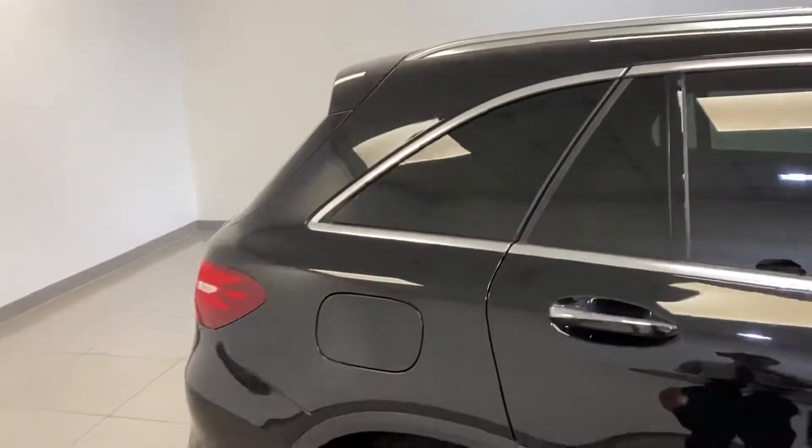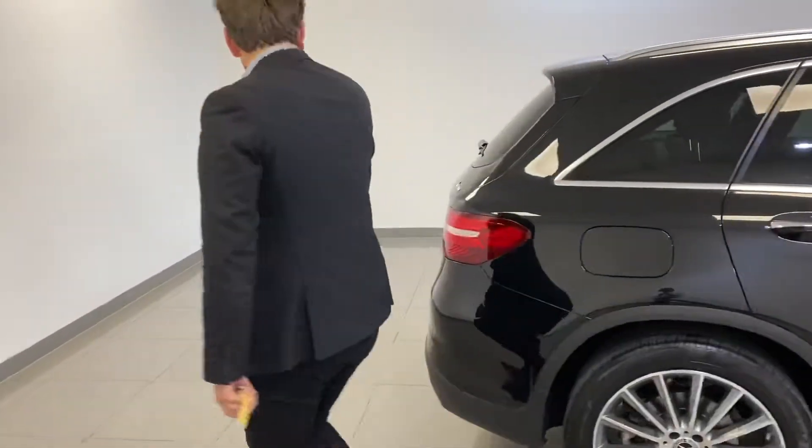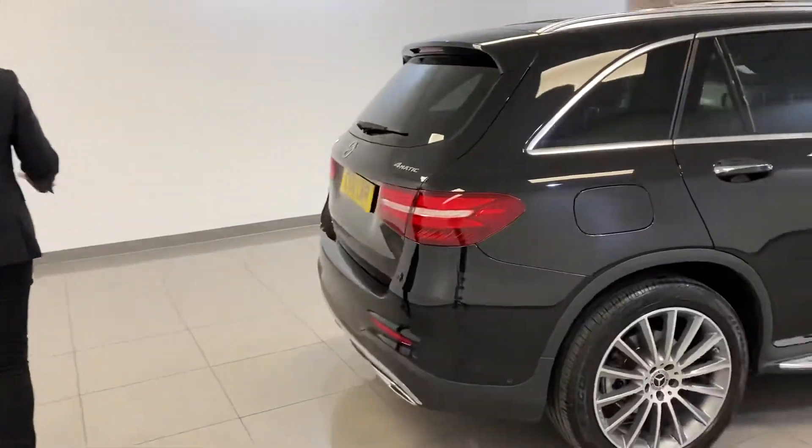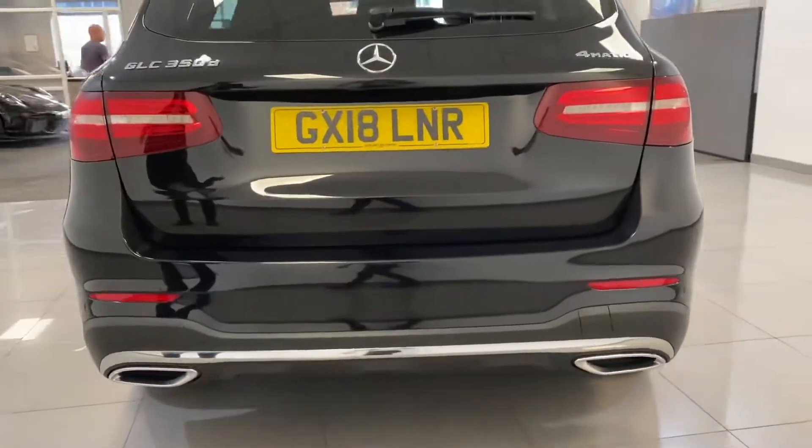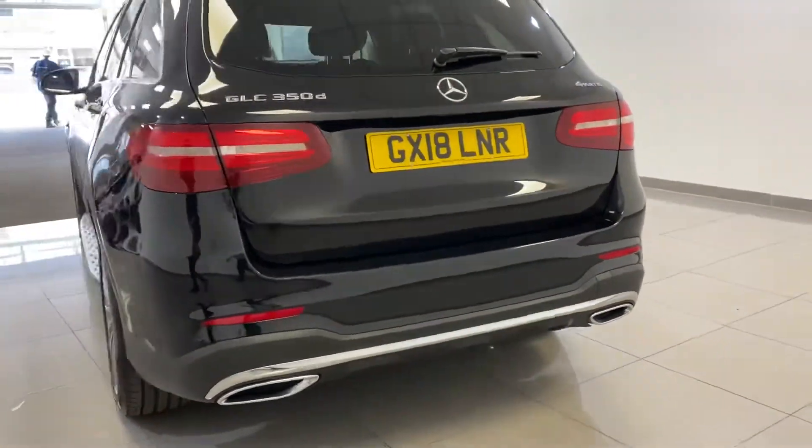Great car. One owner, 2018, previously gloss on the rear. Four Matic as well, so it switches from two to four wheel drive. With it being the AMG, you've got the twin exhaust on the back and the AMG Line rear bumper.